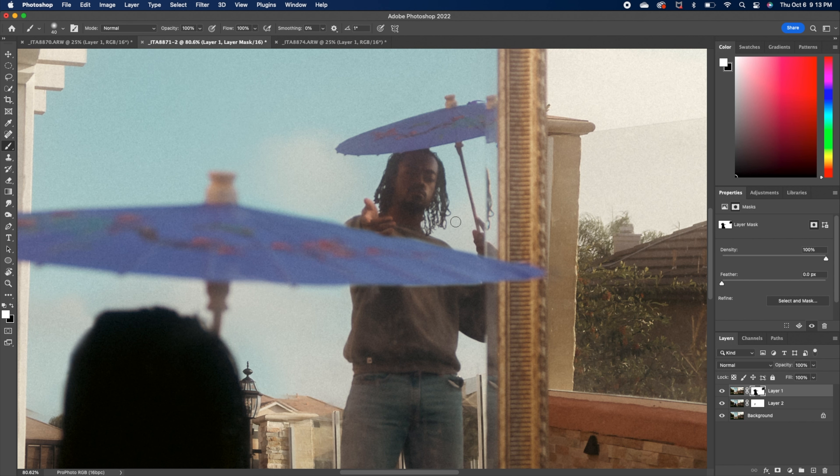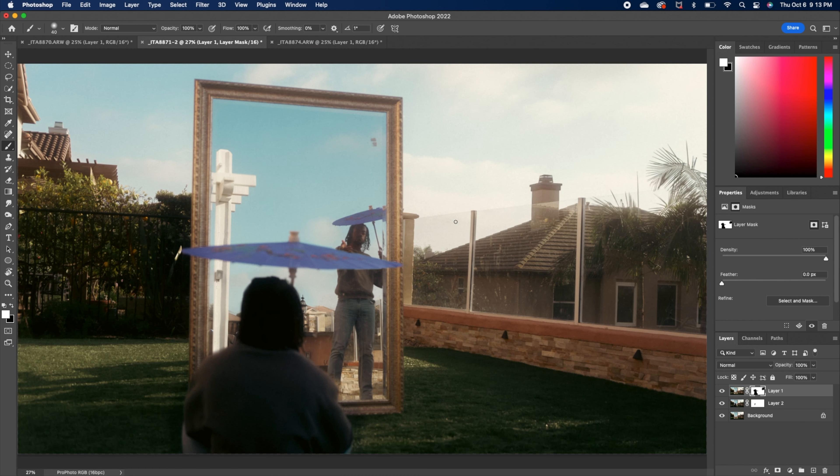Command zero to zoom all the way out — and look at that, it looks pretty good. That's just another simple edit, but as you can see it brings more creativity into your photos and it's really easy to do. I hope you guys try this out — I'd love to see it if you show me pictures in the comments, stuff like that.